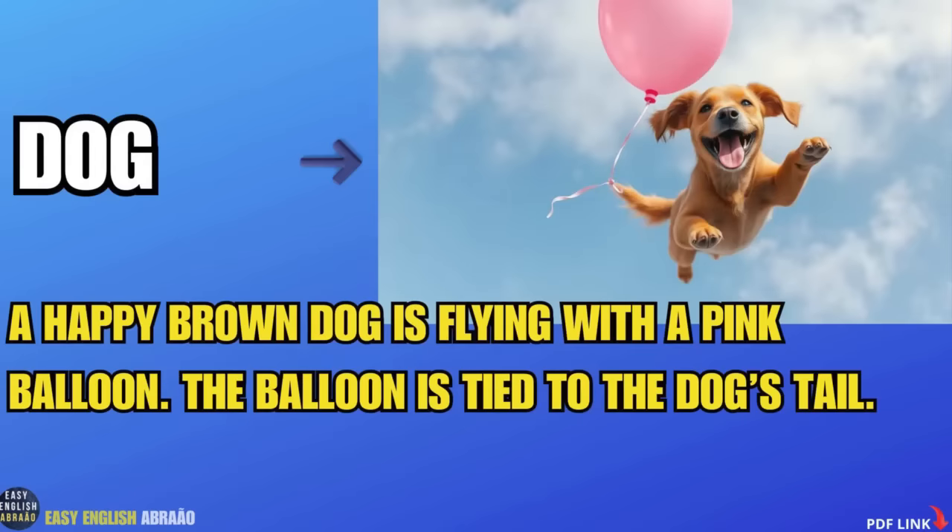Dog. A happy brown dog is flying with a pink balloon. The balloon is tied to the dog's tail.